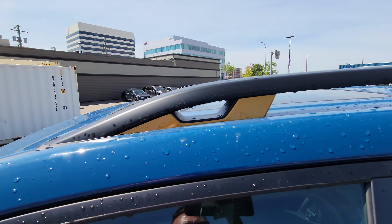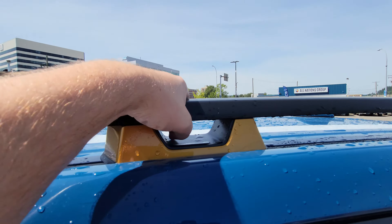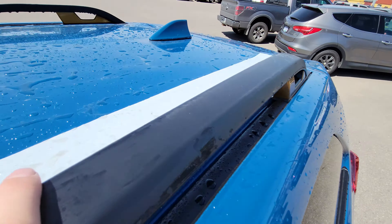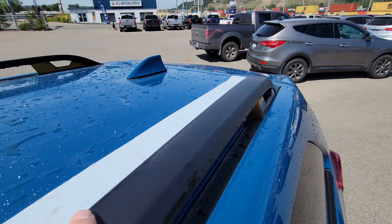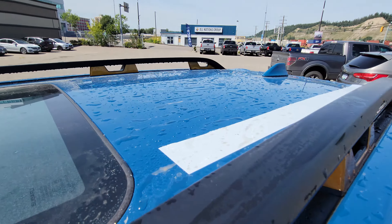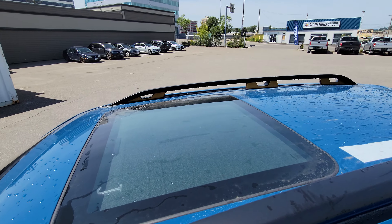Up top, they've put tie-down pass-throughs in three places. These bars are actually a little bit wider than standard Forester rails, so you can't use the stock crossbars — you have to use the extended ones, which can hold more weight. There's also a panoramic sunroof.